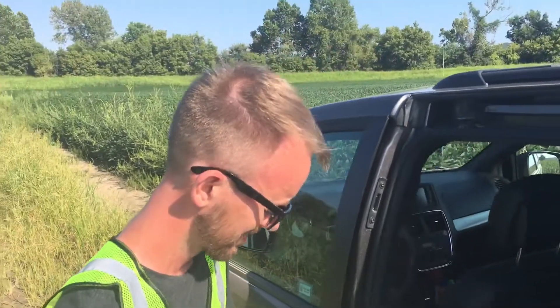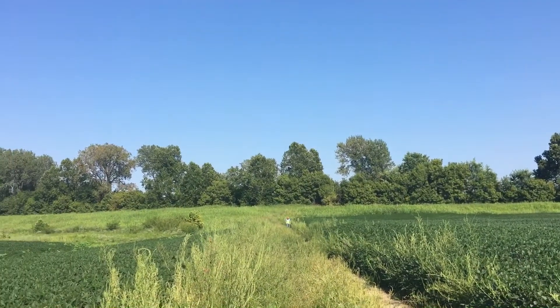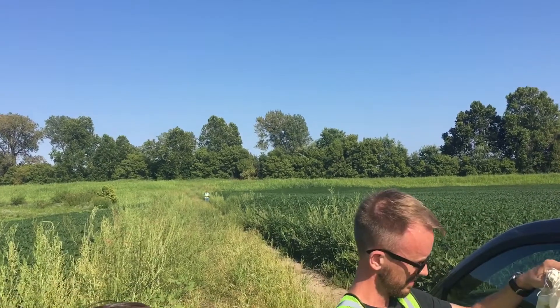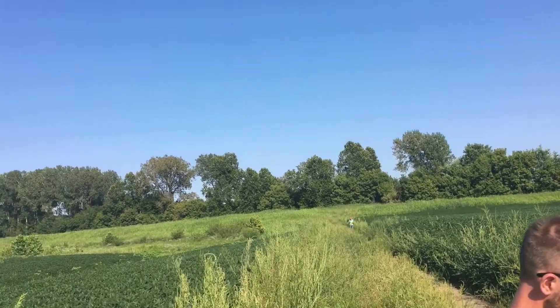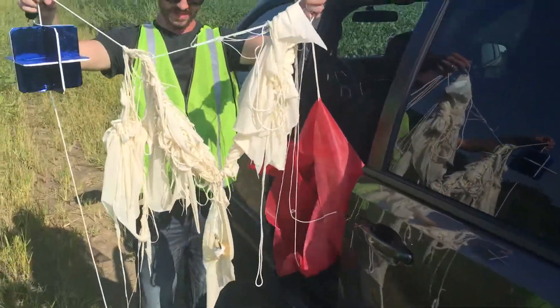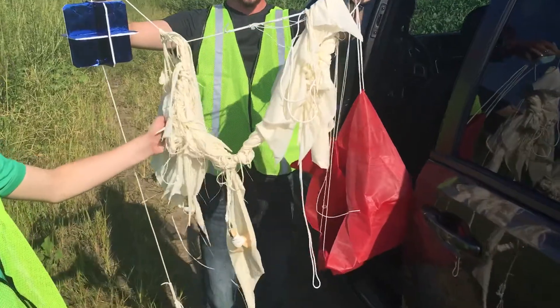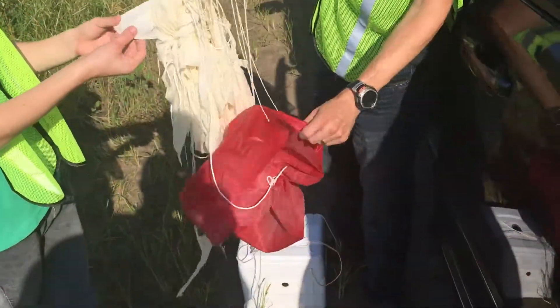Everything's intact. We found it in the fields of Missouri — awesome! We were literally just over on the side of those trees. That's the Missouri River right there. Let's take a look at it. It feels like fabric, yeah.